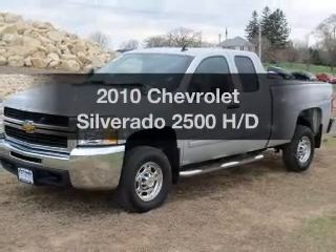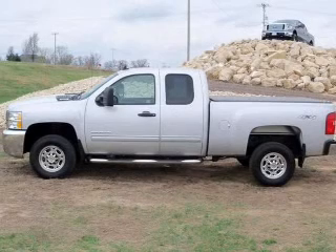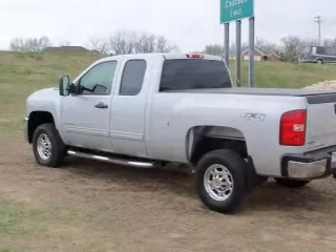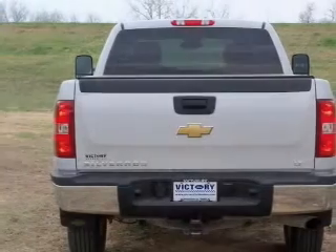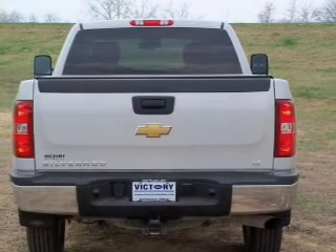Check out this 2010 Chevrolet Silverado 2500. If you're looking for an automobile with great attributes, look no further. The powertrain includes four-wheel drive with a powerful eight-cylinder engine, driven by a six-speed automatic transmission. The anti-lock braking system will help deliver you safely to your destination.